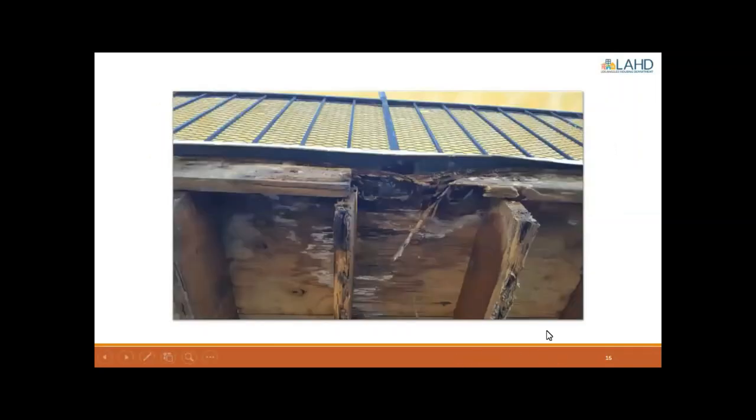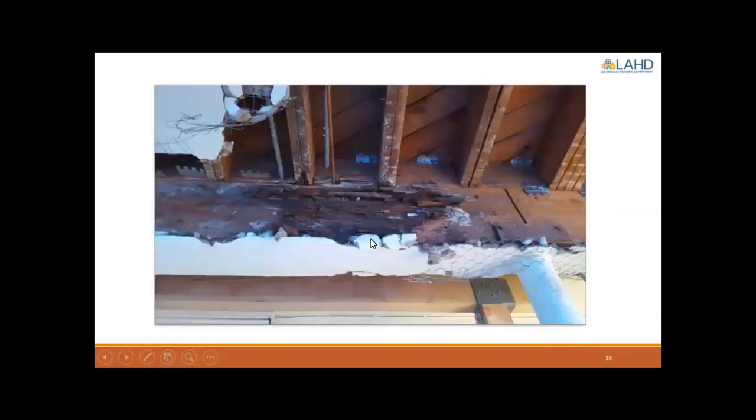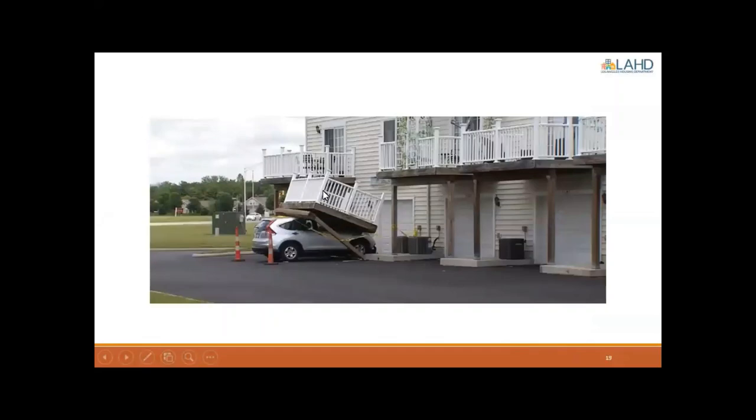These photos are examples of why these inspections are necessary. Typically a balcony would be covered by stucco or siding, and dry rot wouldn't be visible — nobody would know the wood is rotted. Should this continue over time, the situation would get worse and worse, continued rot would occur, and eventually — although it seems dramatic — this is the reality of what could happen.